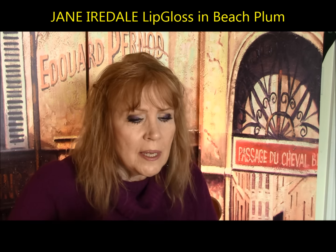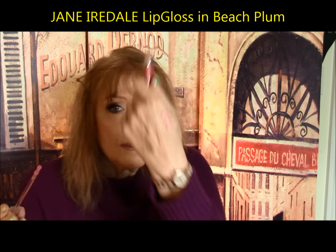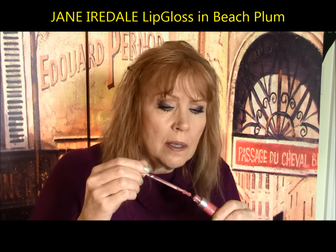Bad from Jane Iredale — the lip glosses are sticky and gloppy. This is Beach Plum. I love the color — it's gorgeous, looks beautiful on the lips — but it never dries. I feel like I've got maple syrup on my lips. Unfortunately the Jane Iredale lip gloss did not work for me.